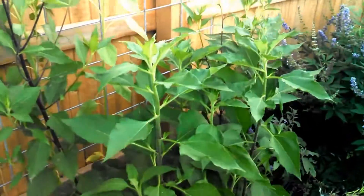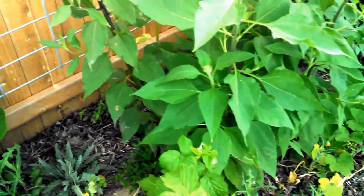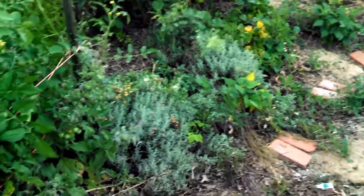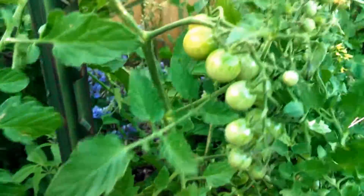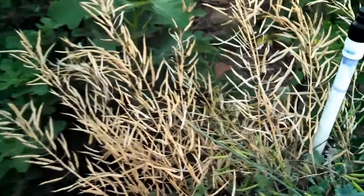These are sunchokes, or Jerusalem artichoke. Some more sun gold tomatoes. This arugula has gone to seed.